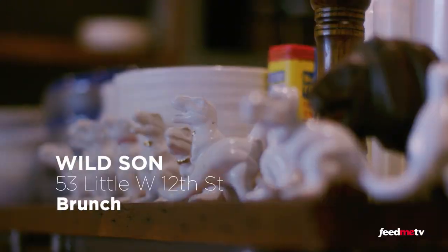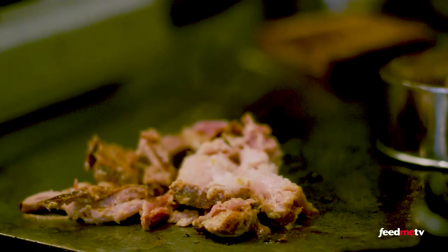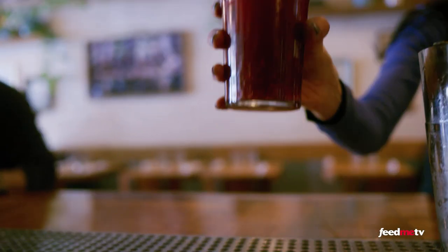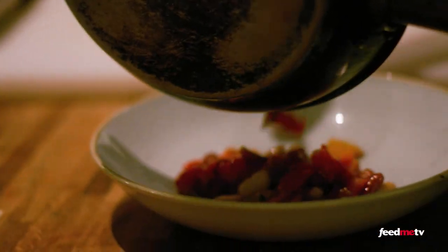Tucked away on a busy street in the Meatpacking District is my idea of the perfect casual restaurant. It's cozy, comfortable, a little bit boho but still elegant — and most importantly, the Wild Sun serves brunch every day.